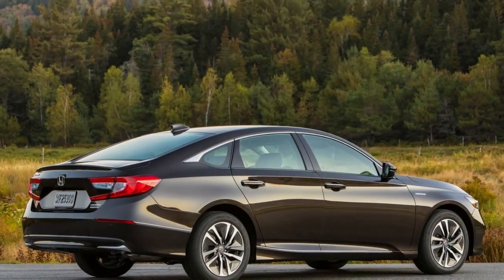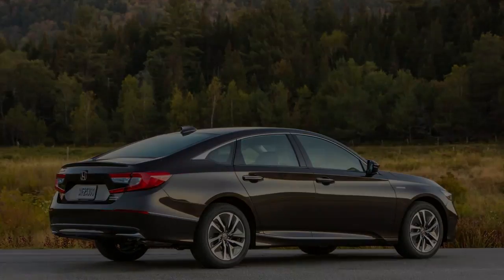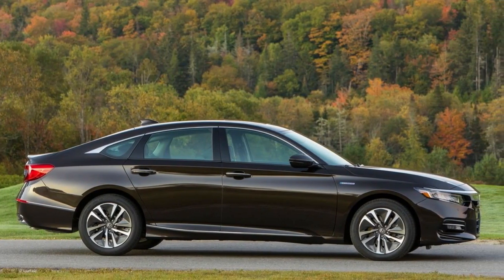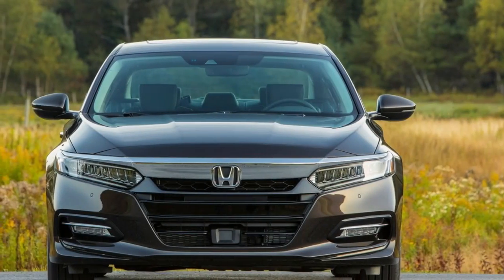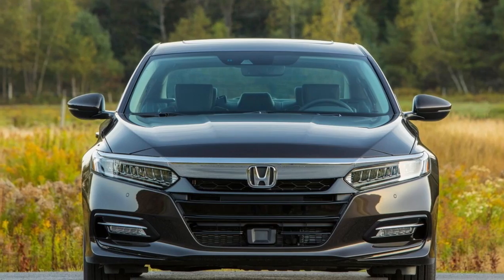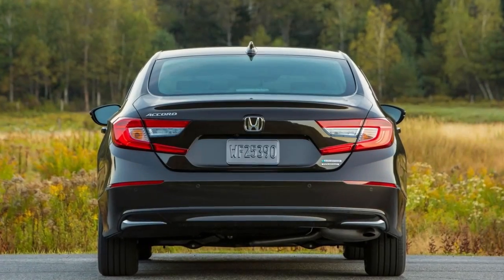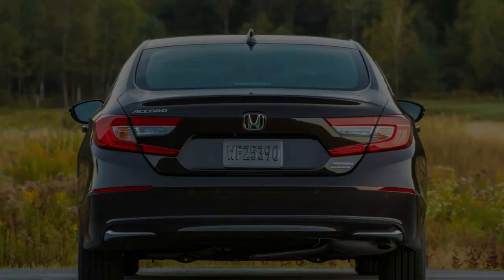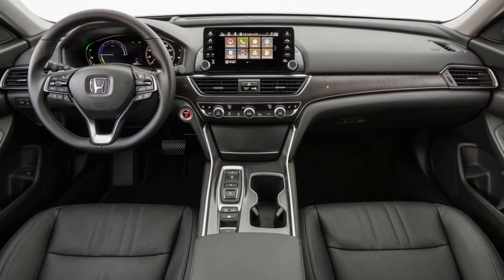The Honda Accord, just upgraded for the 2018 model year, now invites back a fuel-electric hybrid variation. Accessible in a total of 4 trims, the entry-level Accord Hybrid wears a starting price of $25,990 — that's $1,530 more than a base Accord LX and $4,505 less than the previous generation Accord Hybrid.